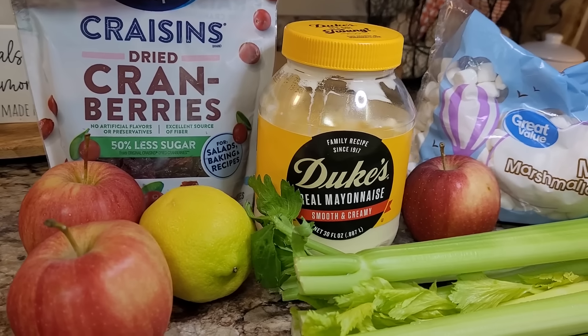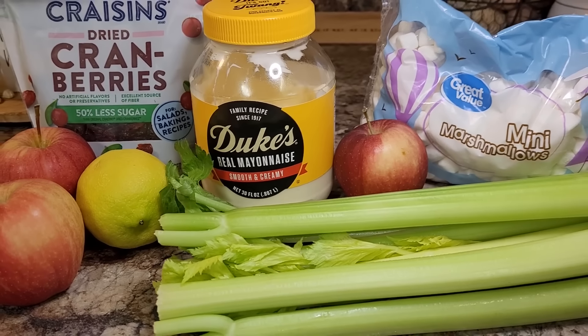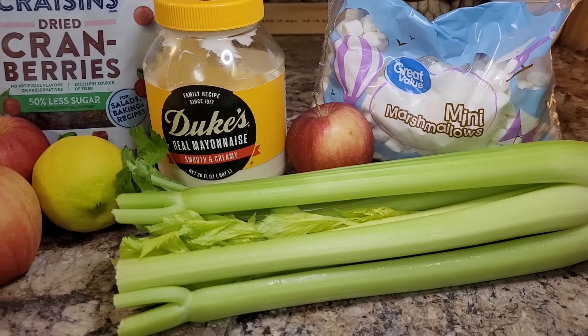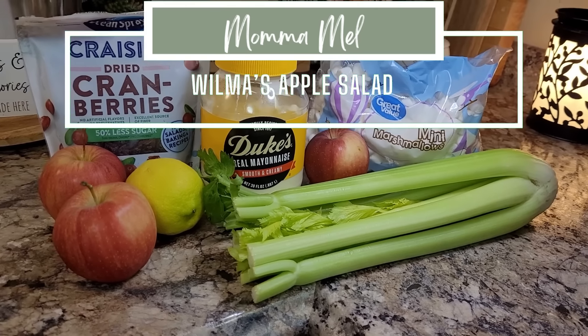This is kind of like the little game we used to play as kids — one of these things doesn't belong. Can you guess which one it is? Actually, maybe two of them look a little weird here, but just trust the process on this old-fashioned apple salad.